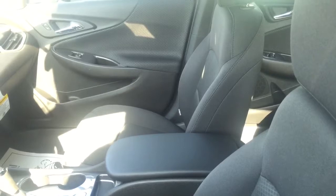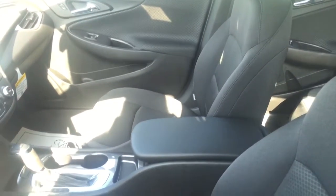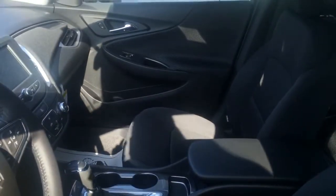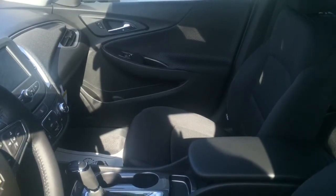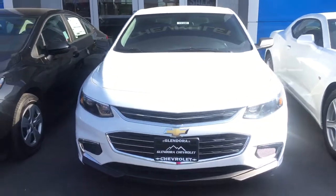I also wanted to give you a peek at the interior of this Malibu. Now this one is an LS, meaning it is the base model Malibu, but it has the black cloth seats and they all come standard with the backup camera. So your screen for your backup camera and information, your radio — it's all on the left hand side of this video and it is a touch screen — and there is the Malibu for you.